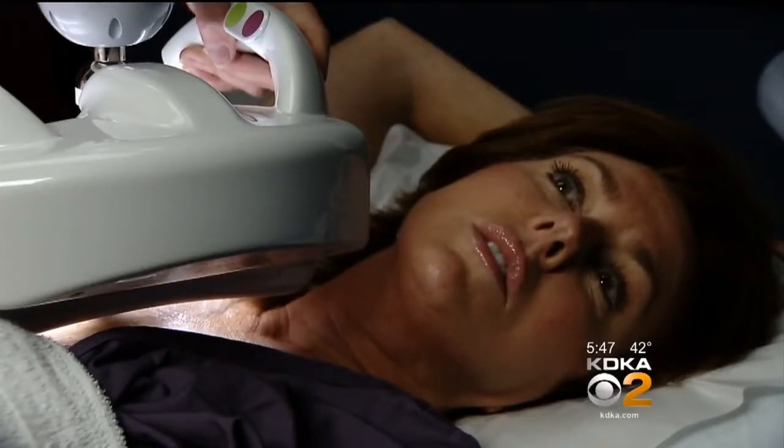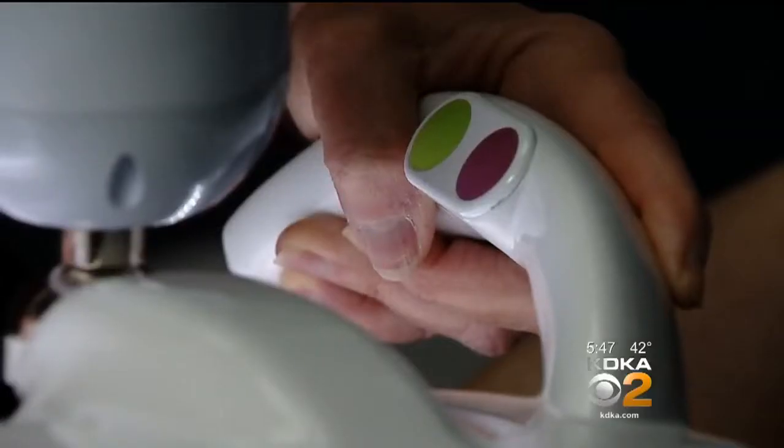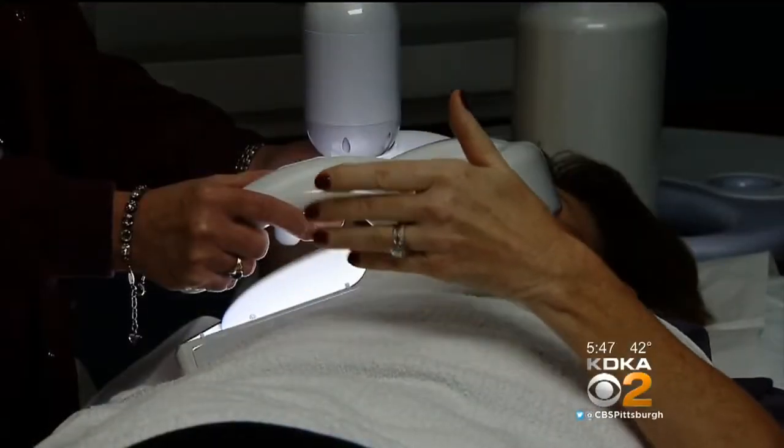Unlike a mammogram, you're lying flat. They have you put your arm up behind you, and they actually just place the plate differently. There's some pressure — they do put some pressure on. They ask you to identify where you feel most comfortable with the pressure. When they are actually positioning you in a mammogram, that to me is very uncomfortable.